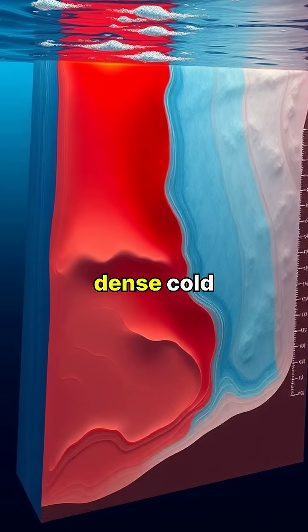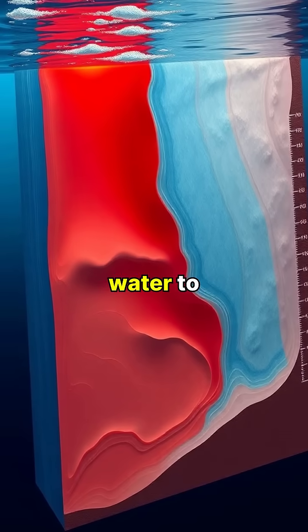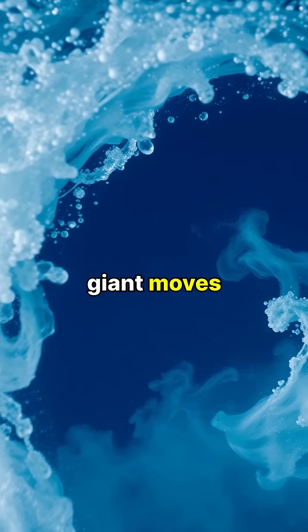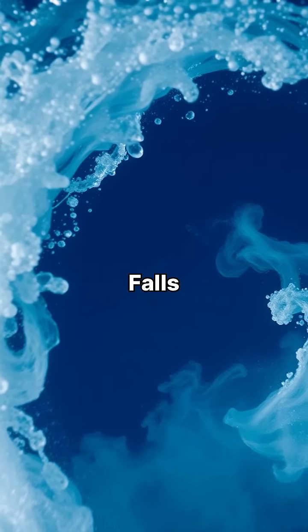The waterfall occurs when dense, cold water from the Arctic meets warmer water from the south, causing the heavier cold water to sink rapidly. Every second, this underwater giant moves over 175 million cubic feet of water — nearly 2,000 times more than Venezuela's Angel Falls.